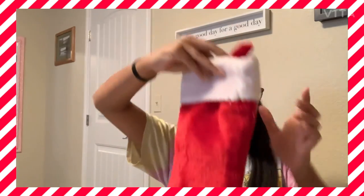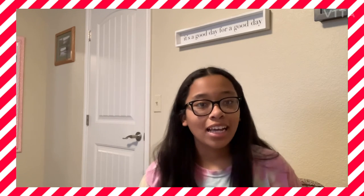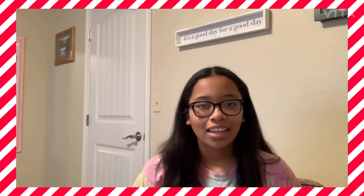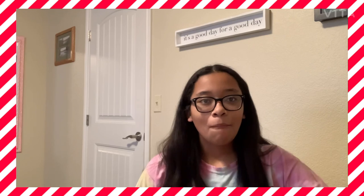Maybe I'll use this as like a room decoration for Christmases and stuff, because I have a real stocking. But anyway you guys, that's it for this video — make sure to like, comment, share, and subscribe, and let me know what you want to see in the future. Bye bye!